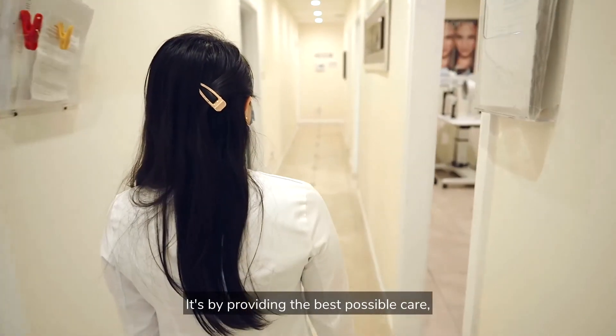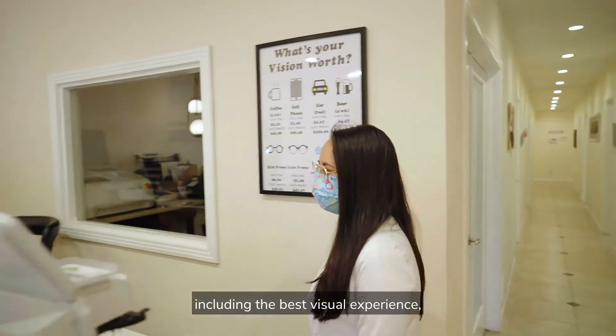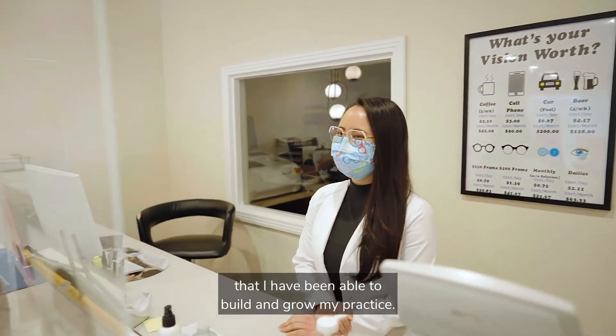It's by providing the best possible care including the best visual experience that I have been able to build and grow my practice.